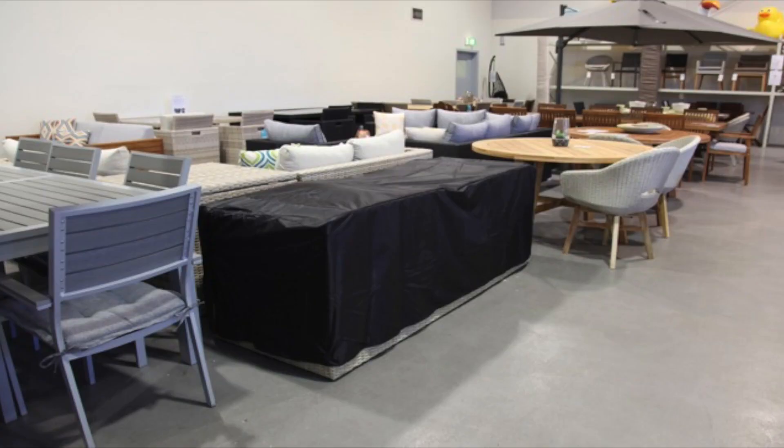The other thing we do which I think is unique to us as an outdoor furniture company is we custom make outdoor furniture covers. Relatively economical, they look nice, they're custom made, but furniture will last indefinitely.